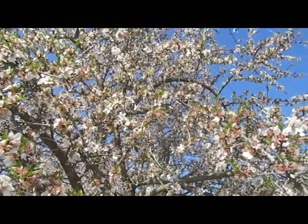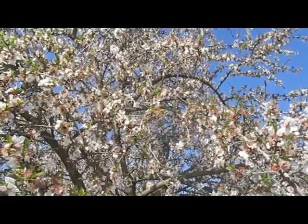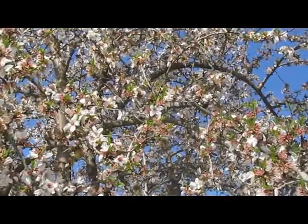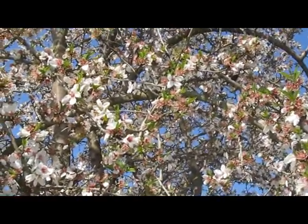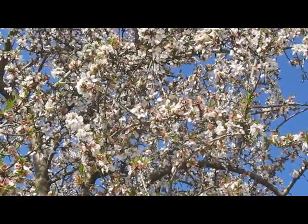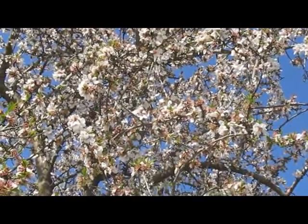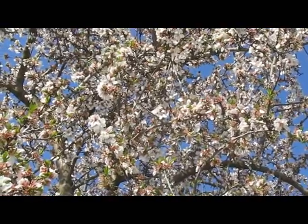It's a Chamber of Commerce day here in California — 75 degrees and sunny — and the honeybees are out working, doing their job. They're out pollinating almond trees today. If you can see up in the tree, there are little honeybees buzzing around flower to flower, carrying pollen and pollinating each individual flower.